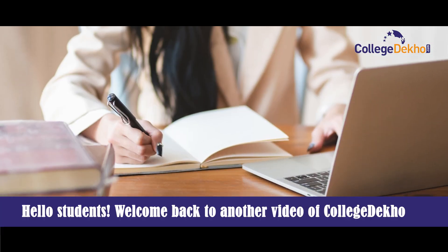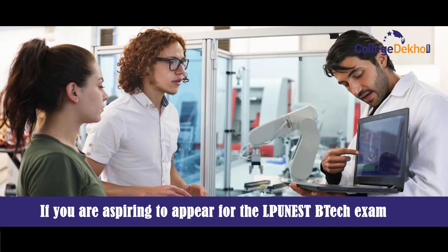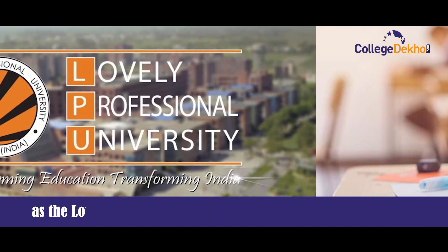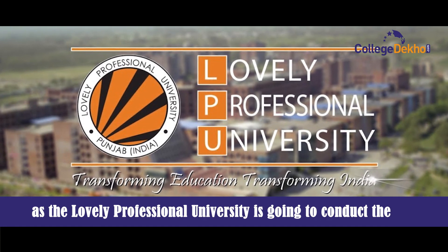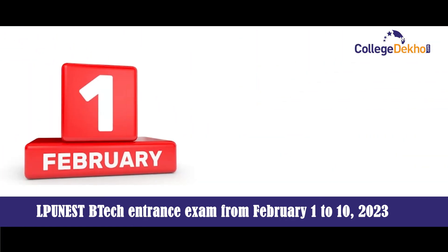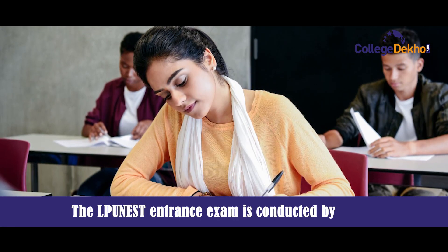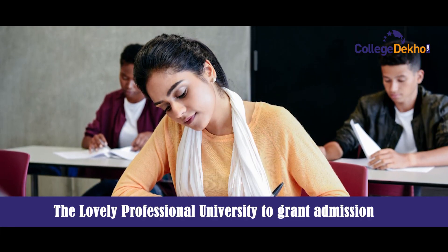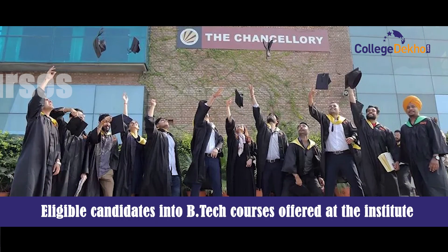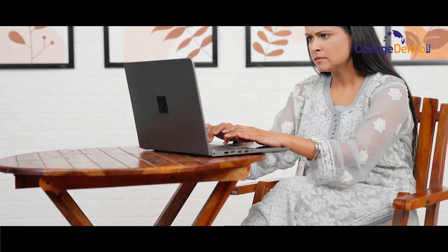Hello students, welcome back to another video of College Dekho. If you are aspiring to appear for the LPU NEST BTech exam, you need to be well prepared, as Lovely Professional University is going to conduct the LPU NEST BTech entrance exam from February 1 to 10, 2023. The LPU NEST entrance exam is conducted by Lovely Professional University to grant admission to eligible candidates into BTech courses offered at the institute.